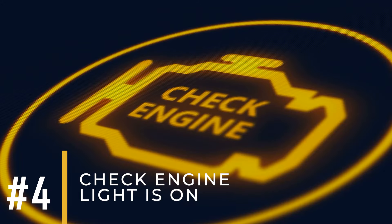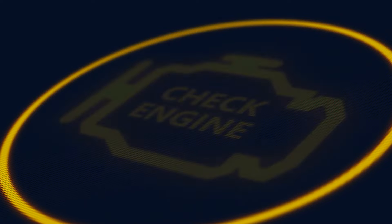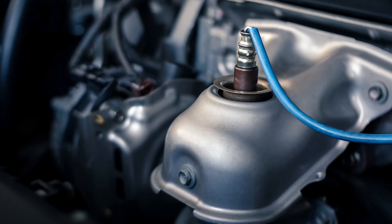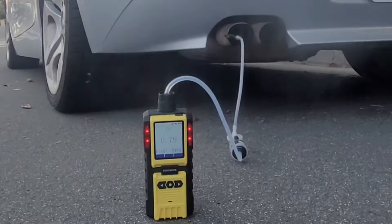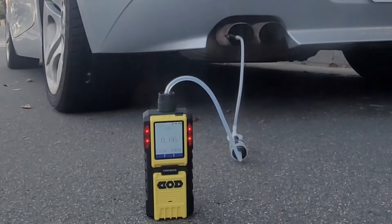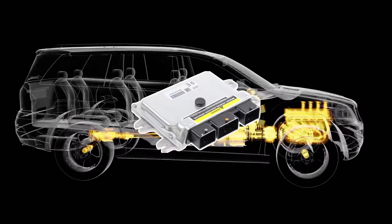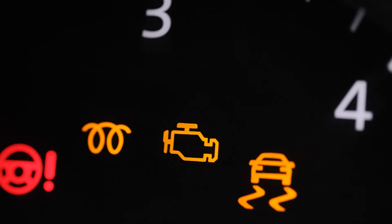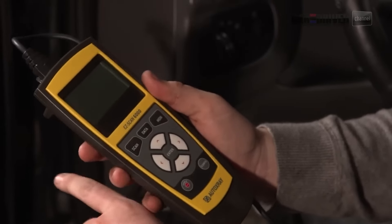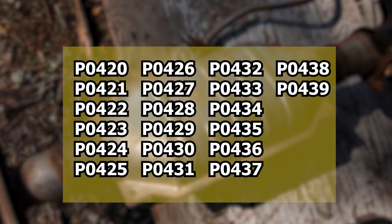Number 4: Check Engine Light Is On. If your check engine light comes on, it's often a sign of a faulty catalytic converter. Newer cars have oxygen sensors that monitor the converter's efficiency by checking the exhaust gas levels. If a problem is detected with the converter not doing its job properly, it sends a signal to the car's computer, which triggers the engine light to warn you. Here are some Diagnostic Trouble Codes (DTCs) that may indicate a problem with your catalytic converter: P0420 to P0439.